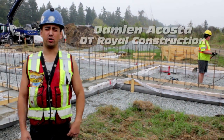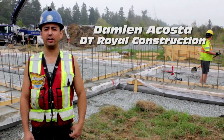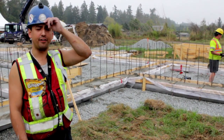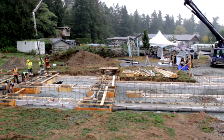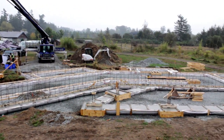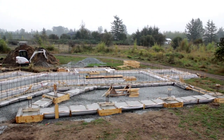Hey, good morning everyone. My name is Damian Acosta with BT Royal Construction. We're here in Langley — it's about 11 o'clock in the morning. We've been pouring for three hours using Fabform's Fast Flip system. We've poured about 80 meters in three hours, which is fantastic.